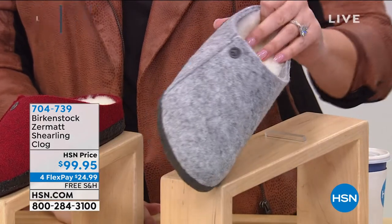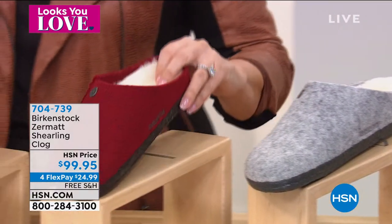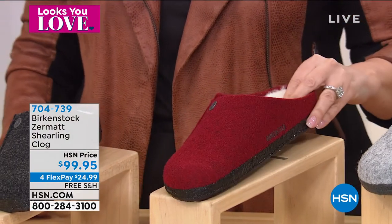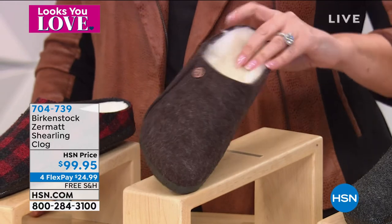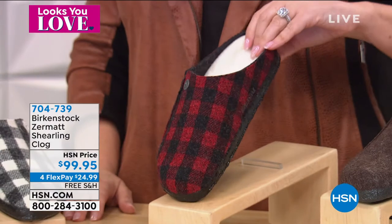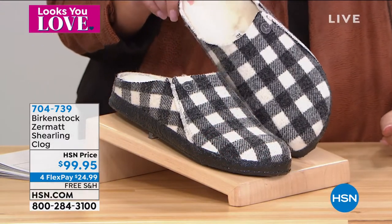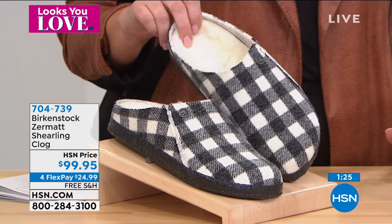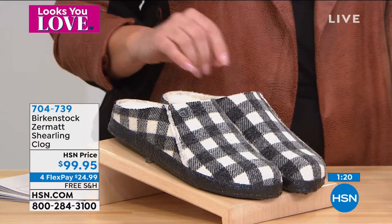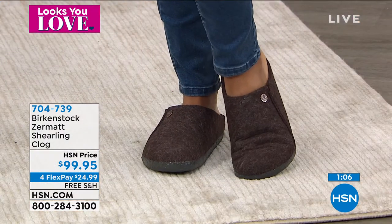Here's the size availability: light gray, five through eight and a half; vermouth, six through eight and a half; anthracite, five through eight and a half; mocha, five through nine and a half; red plaid, five through seven and a half — that's getting very limited; and white plaid, five through ten and a half, with the largest array of sizes. These are already selling very well on HSN.com.